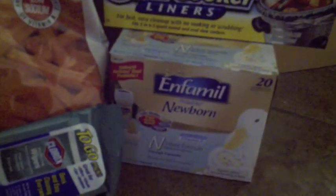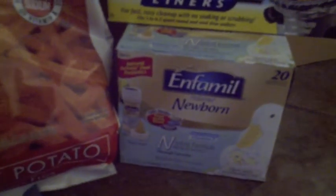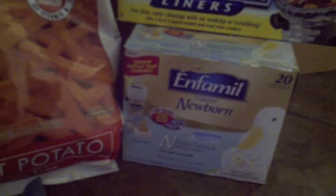This Enfamil formula — this is not the formula I used, but when I did my Target registry they gave me a coupon for a free pack of these. This is the ready-to-use six bottles, six little mini bottles, free. It was expiring in March so I wanted to go ahead and use it. I'm going to give this away to my friend — she uses this formula — so I went ahead and picked it up. Those are regularly $7.99 for this box and I got it for free.